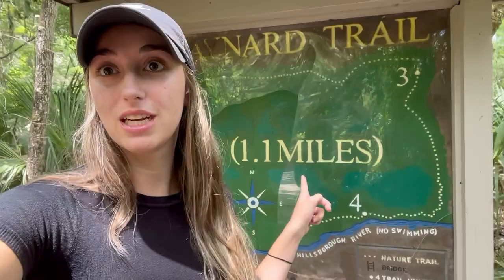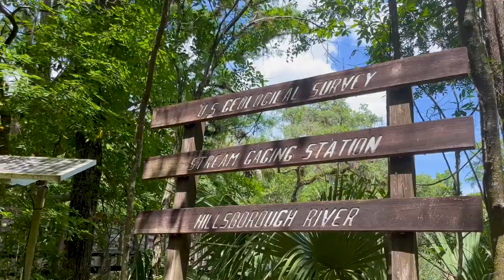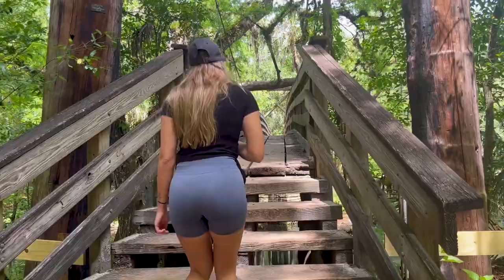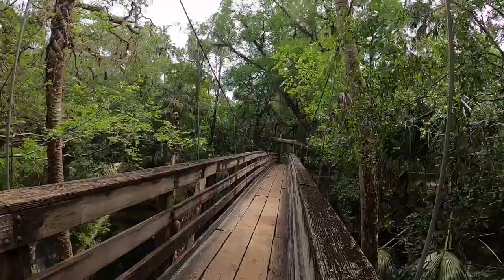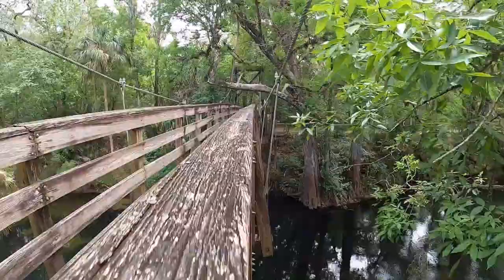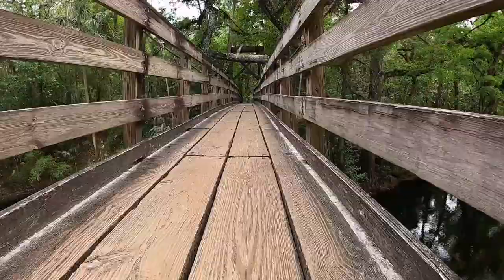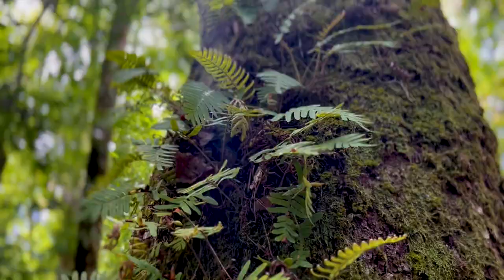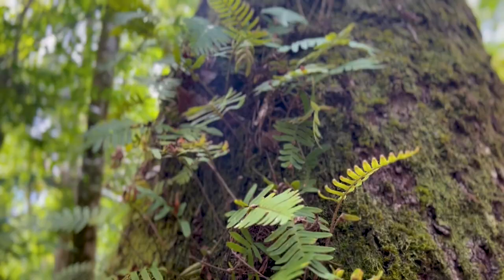The other one was super easy — it's a really easy, beautiful walk.